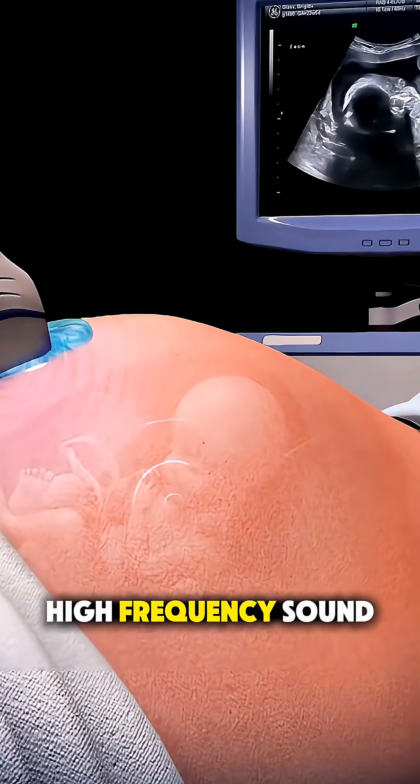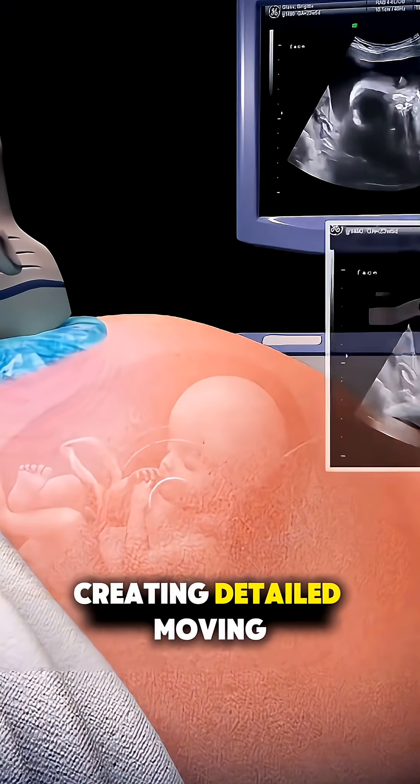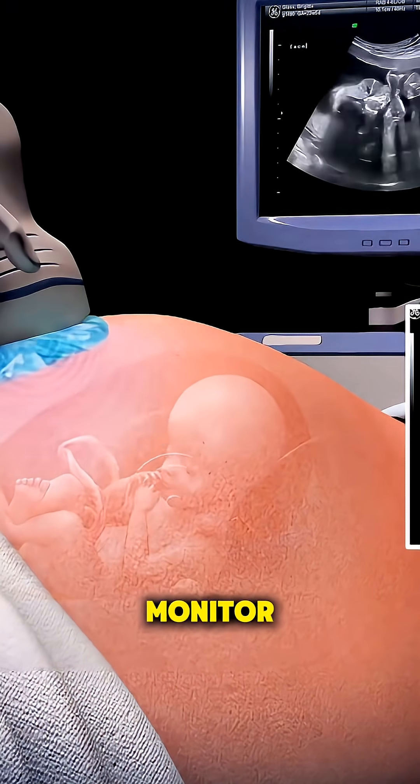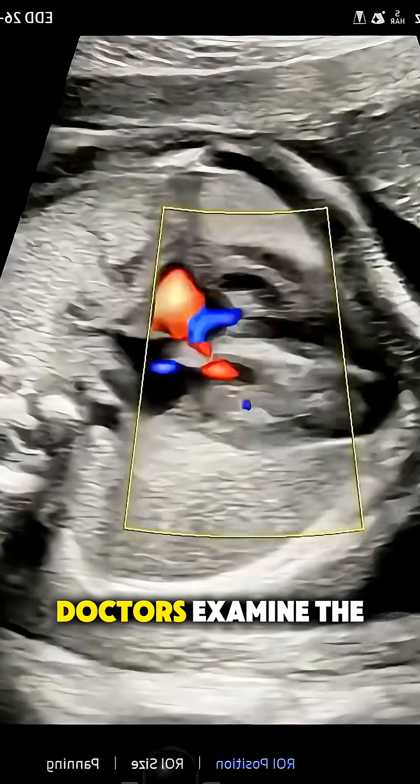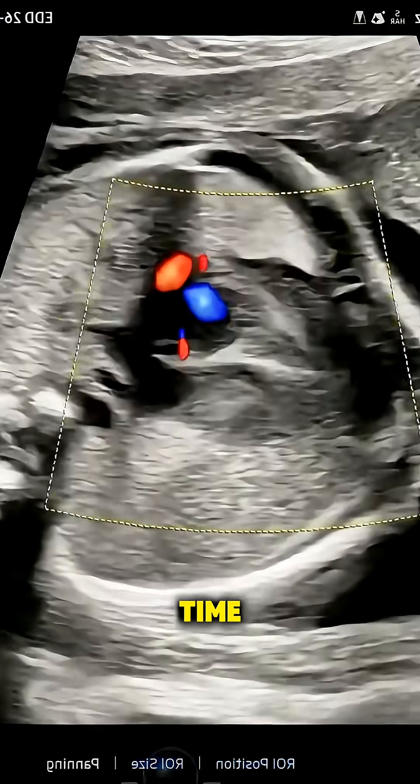It sends out high-frequency sound waves that bounce off the baby's heart, creating detailed moving images on a monitor. These images help doctors examine the heart structure, rhythm, and blood flow in real time.